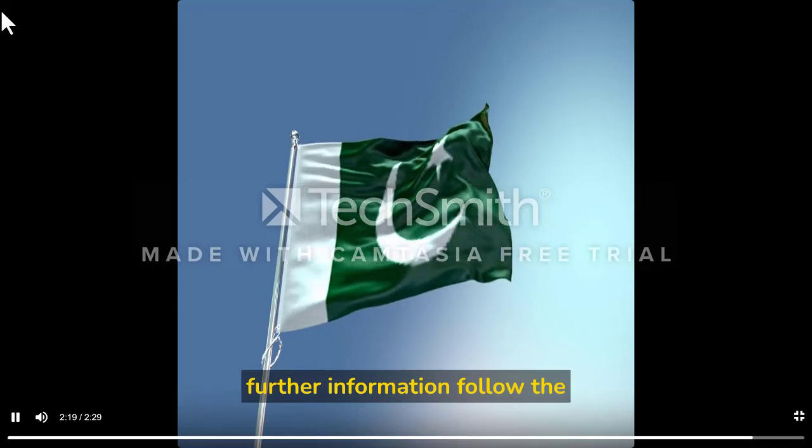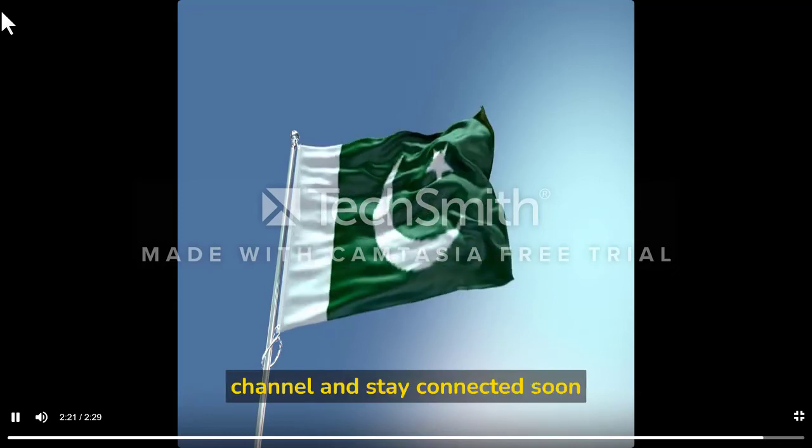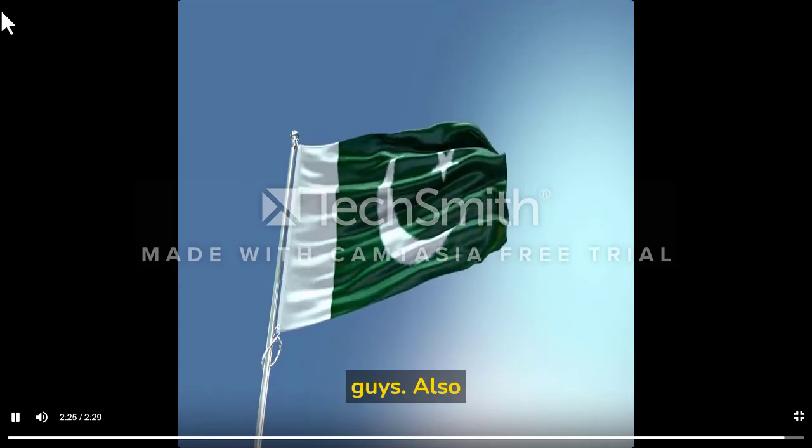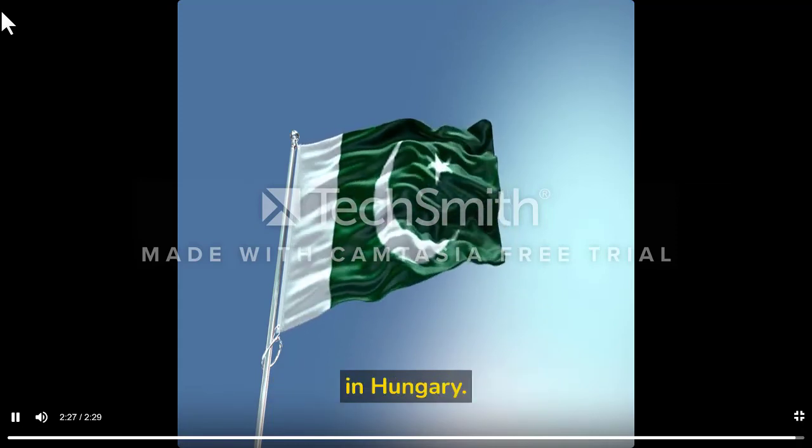For further information, follow the channel and stay connected — soon I will share more in-depth information about the scholarship, as well as survival guide videos about life in Hungary.